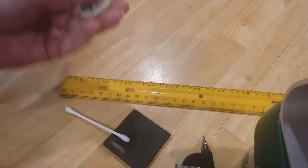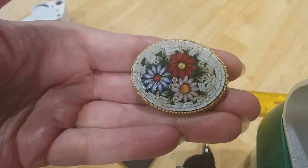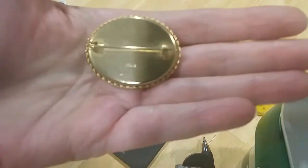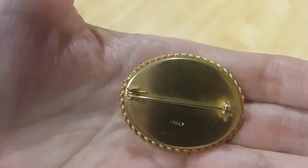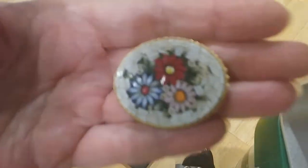Here's a mosaic pin — that's beautiful. The main reason why I wanted this lot. It's marked on the back 'Italy.' That's totally gorgeous.